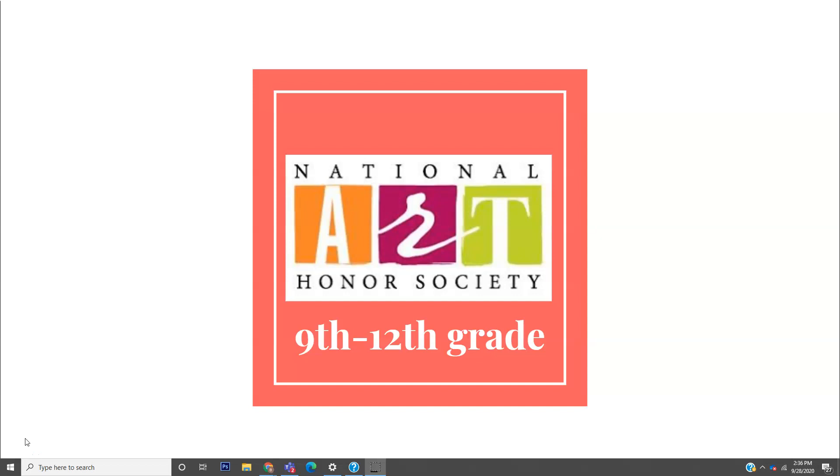This is Mrs. Herrick. I am one of the art teachers here at Northwest Guilford High School and I'm also one of the advisors to the National Art Honor Society program.